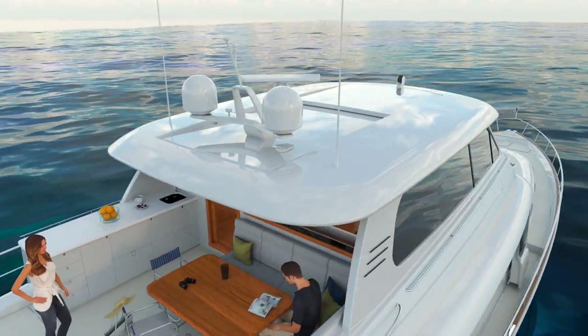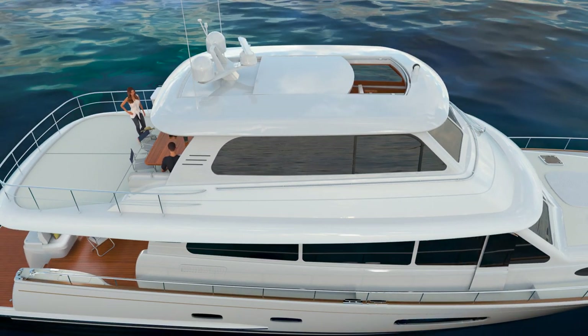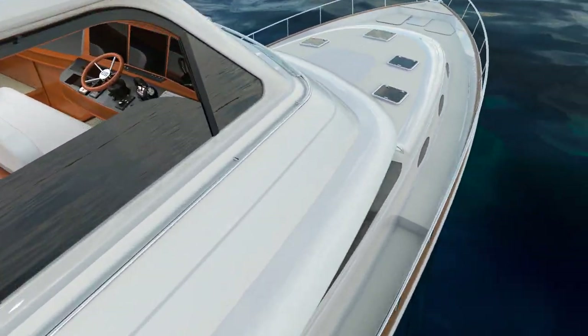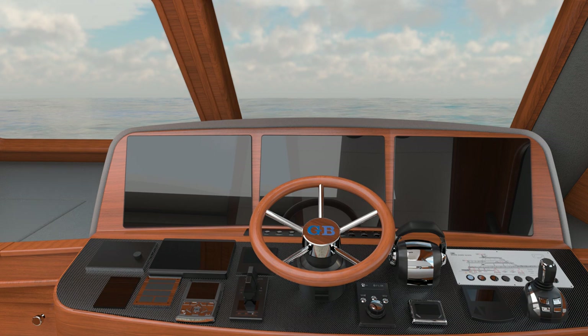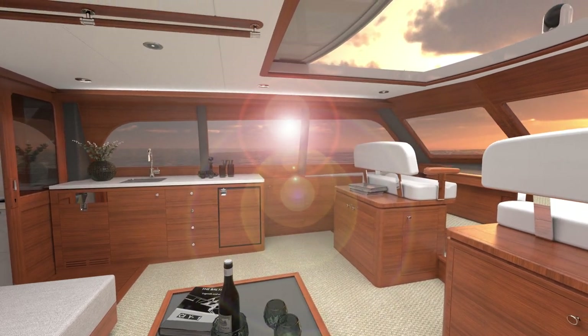The massive sunroof and electronic windows create a sense of fresh open space from where the helmsman can control the extraordinary performance of this yacht. At 21 knots, she'll cruise for over 1,000 nautical miles, but throttle back to 10, and she'll take you more than 3,000 without the inconvenience of a fuel stop.